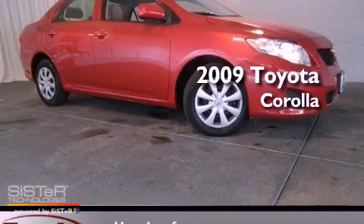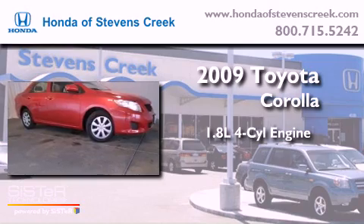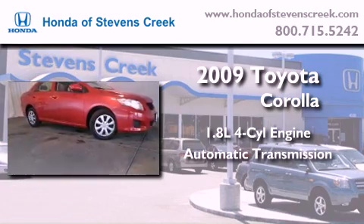This is a 2009 Toyota Corolla. It features a 1.8-liter four-cylinder engine and an automatic transmission.